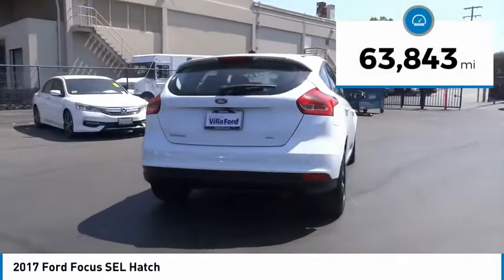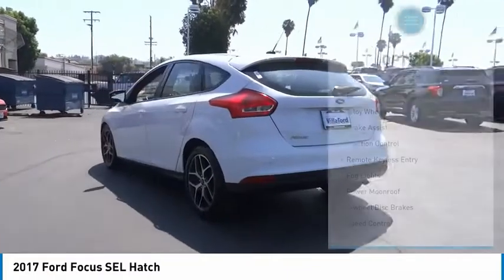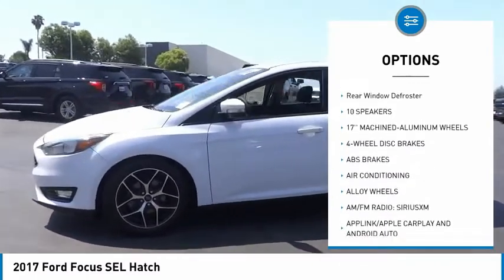This vehicle has less than 65,000 miles. Here are some of this vehicle's great options: electronic stability control, alloy wheels, brake assist, traction control, remote keyless entry.